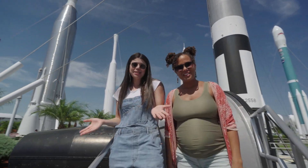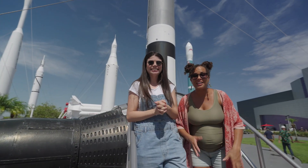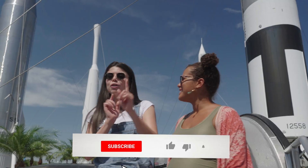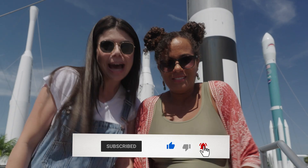So that wraps up today's episode at the Kennedy Space Center Visitor Complex. We saw the Rocket Garden, the Space Shuttle Atlantis, and the Saturn V. It was amazing. Thanks, SunPass, for getting us here. And don't forget to like and subscribe, okay? We're going to go get some ice cream. Bye!